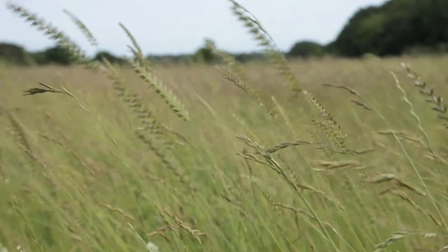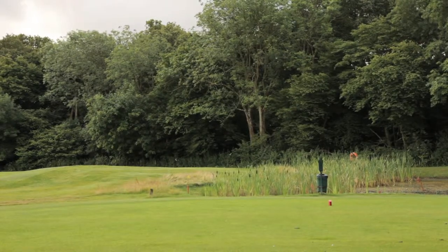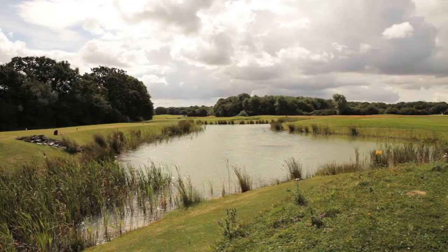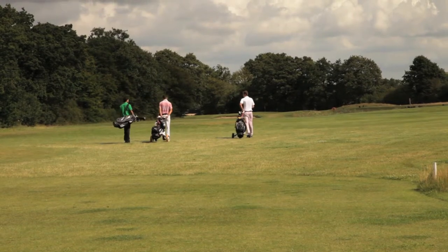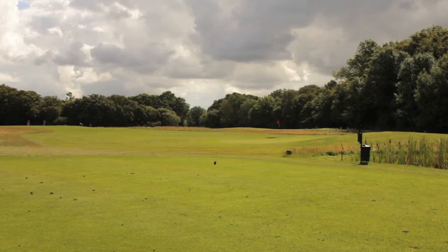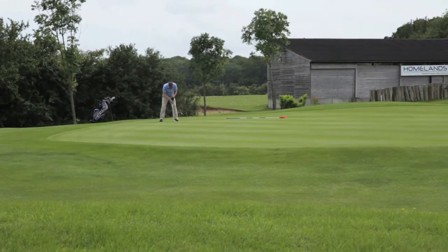The course is a nine-hole parkland course covering 5,110 yards with 18 tees, and it includes a mixture of challenging par 3s, par 4s and a 520 yard par 5. It was redesigned in 2008 and has now bedded in beautifully to make a really exceptional playing experience. The greens are all built to USPGA standard and the course is open to anyone to play.